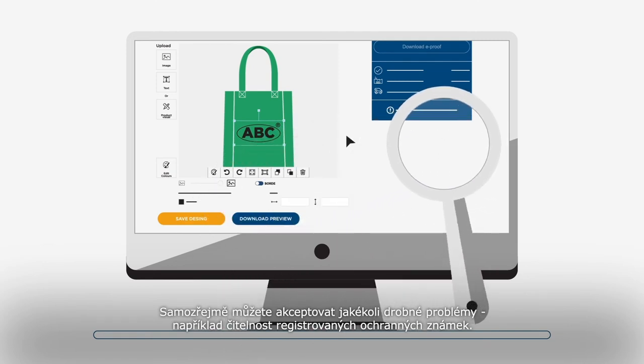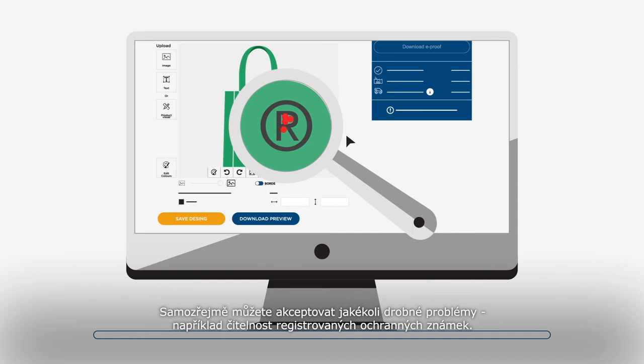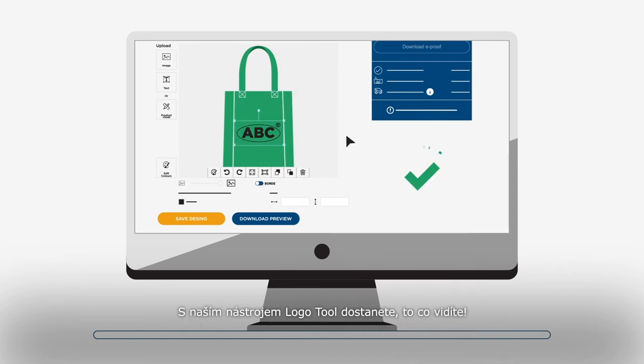You can of course also accept any minor issues, like the clarity of registered trademarks for example. With our logo tool, what you see is what you get.